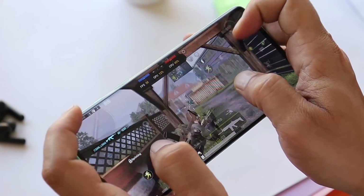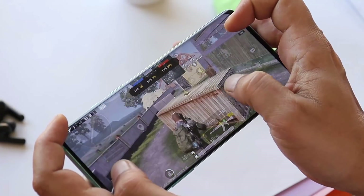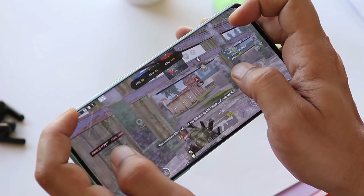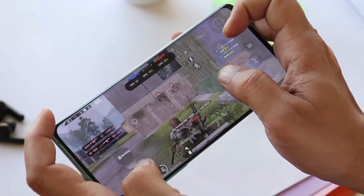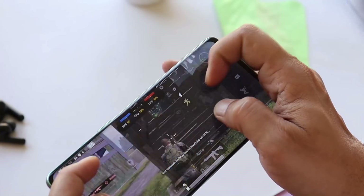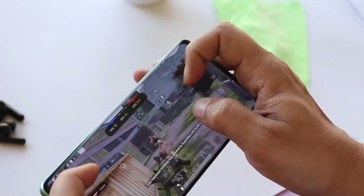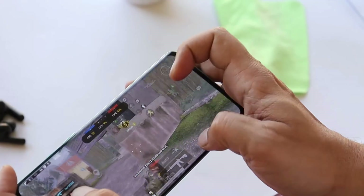OxygenOS 12 shows a lot of improvement in performance and battery, but users are complaining about frame drops in Battlegrounds Mobile India. My device mostly runs between 45 to 55fps — even though 90fps isn't supported yet, the device should deliver consistent 60fps but that's not the case. It's unclear whether this is a game issue or an OxygenOS 12 issue. We tried multiple ways to fix 90fps support and managed temporarily, but fps drops back to 60 again.